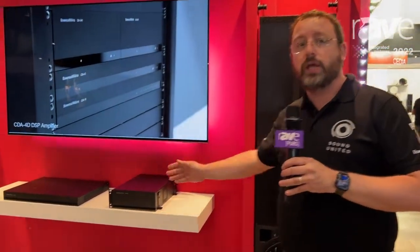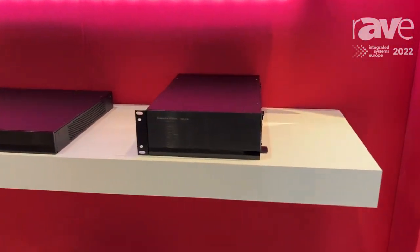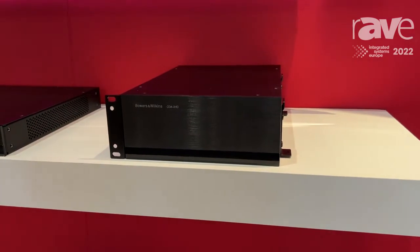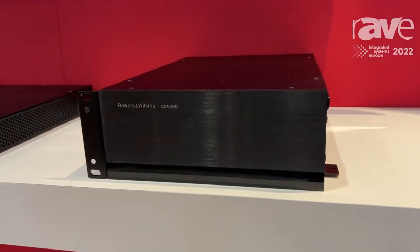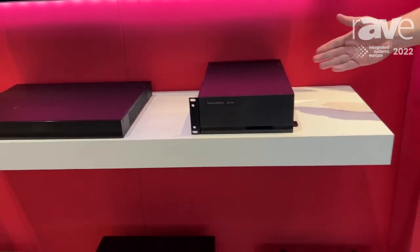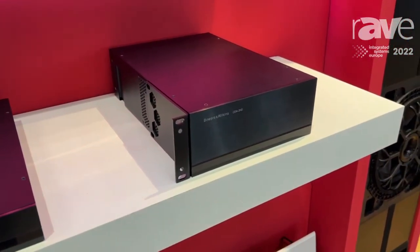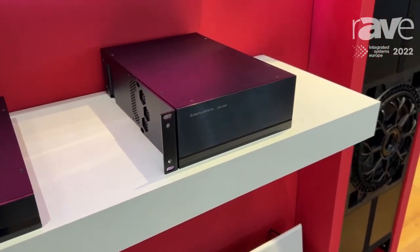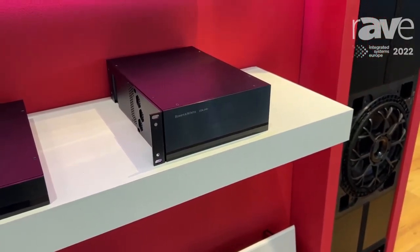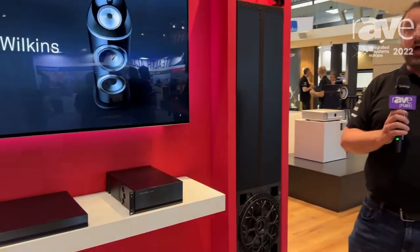With this comes a two-channel, two times 500 watt per channel amplifier. You can bridge the outputs to give a kilowatt into the ISW8, giving you a very, very high-performing system. This amplifier, called the CDA2HD, can also be used as a two-channel distribution amplifier, so it can be partnered with any of our speakers to give you great performance.